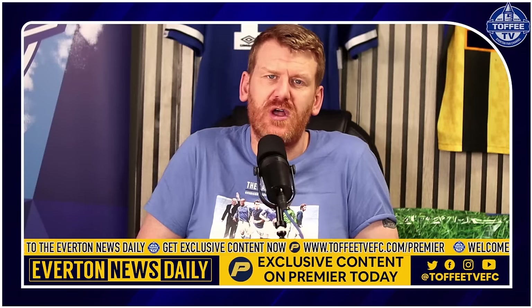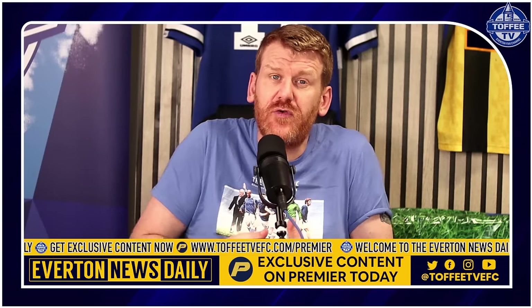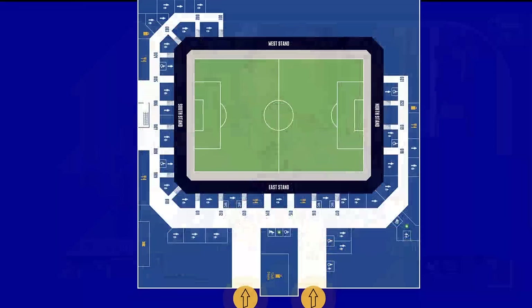Welcome to Toffee TV — it's the Everton News Daily. Everton have released videos for the north and east stands at the new Everton stadium, to get fans familiarized with what the facilities are going to be like, what the view from the seats are going to look like, and how fans get into the ground — all the things we need to know when we move to the new stadium.